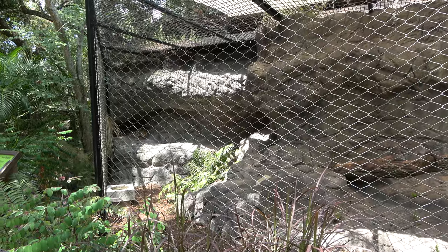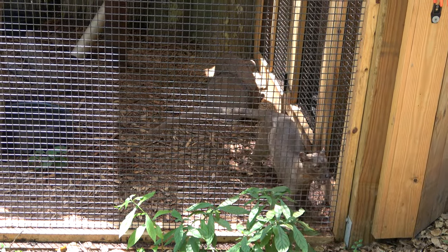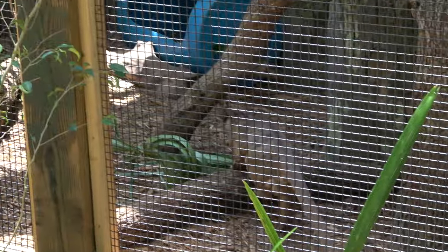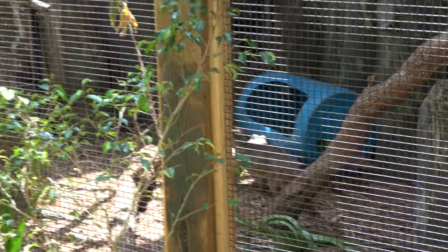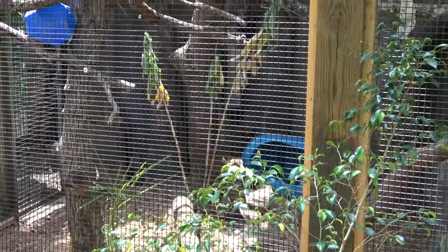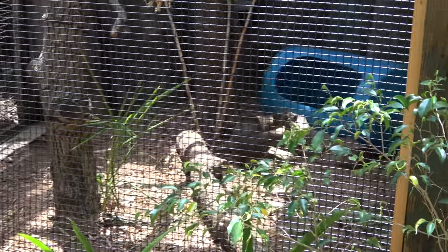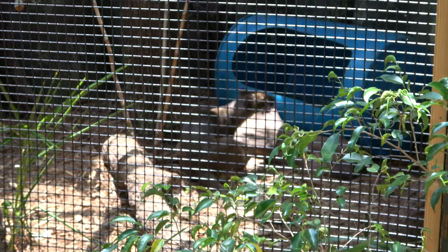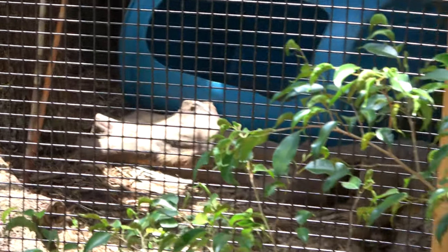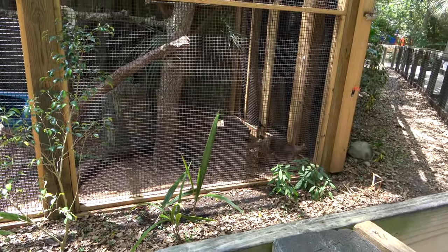This very excited animal here is a fossa. They are native to the island of Madagascar. He's walking away — he's gonna jump! I hope he jumps on something, he's thinking about it. If you haven't seen one of these guys, they're really neat animals. They've got a very weird body, like a mix between a cat and an otter.